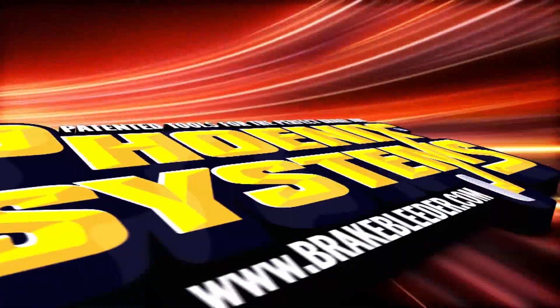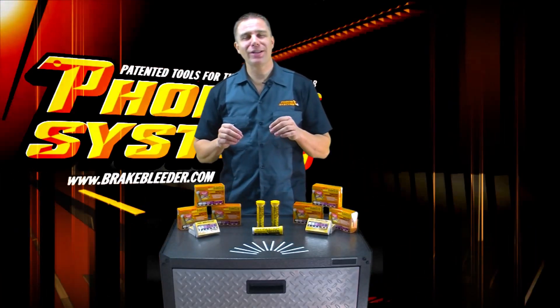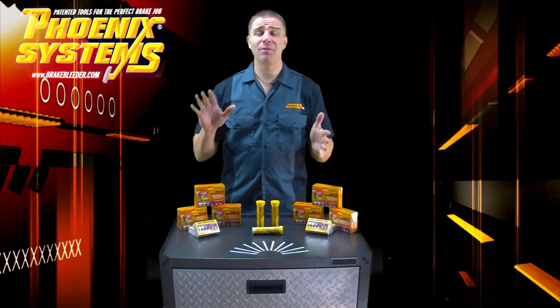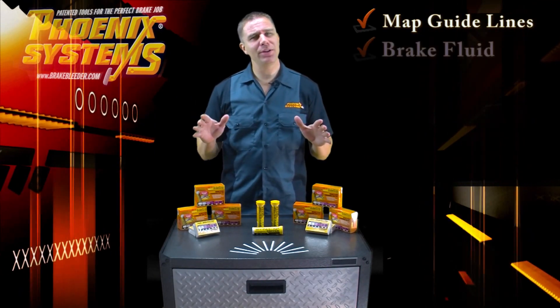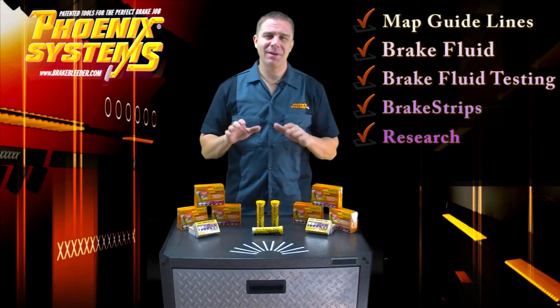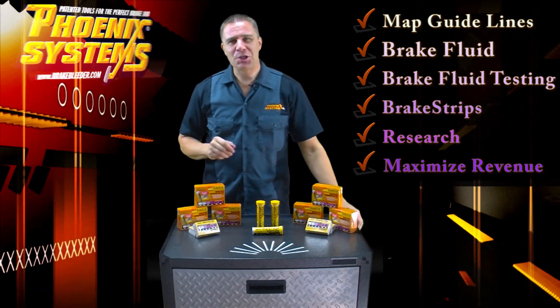Phoenix Systems, patented tools for the perfect brake job. Welcome to Phoenix Systems Brake Strip Extended Training. In this training, we will be covering everything from MAP guidelines, brake fluid and brake fluid testing, brake strips, how they work and the research behind them, and finally, how to maximize brake fluid exchange revenue in your shop.